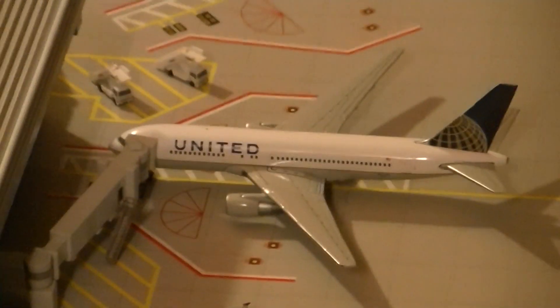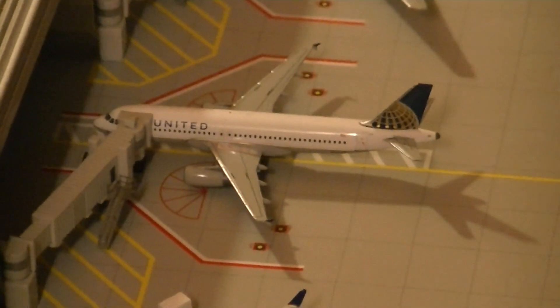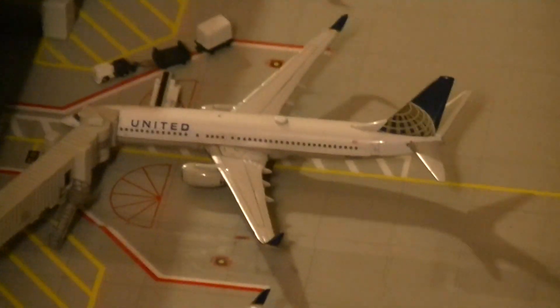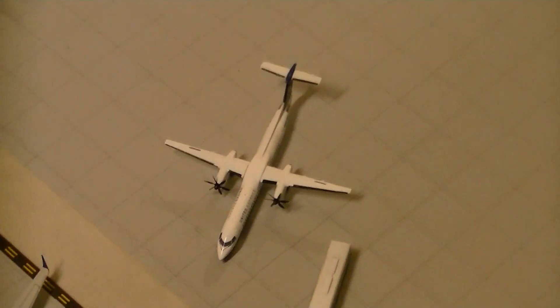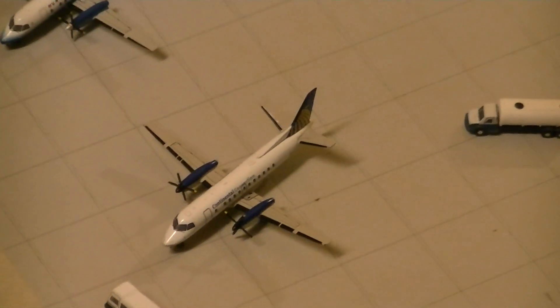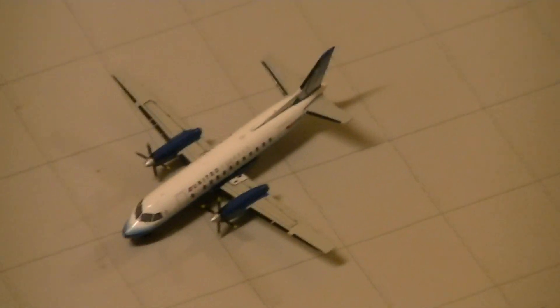United 767-200 arrived from Sao Paulo, Brazil. United A320 will be going to Las Vegas. United 737-800 will be going to Los Angeles. United 757-200 came from San Francisco. United 787 will be going to Warsaw, Poland. Then over here, we have the United Q400 which will be going to Toronto Pearson. United Saab 340 going to London, Ontario. United Saab 340 going to Cleveland.